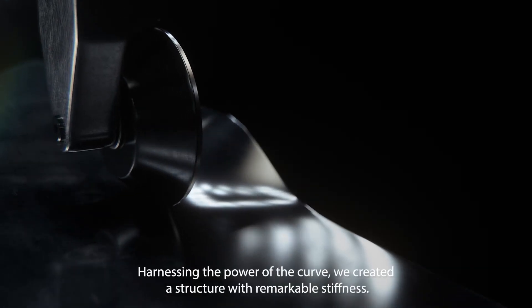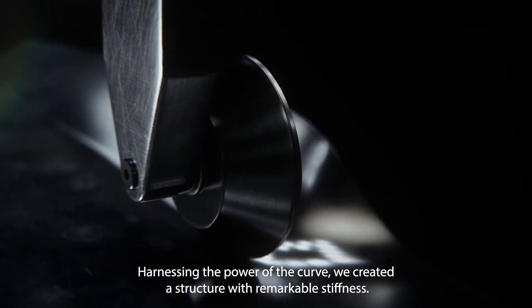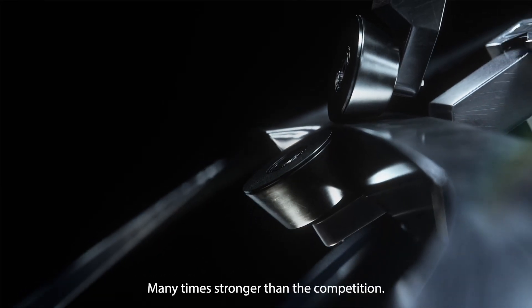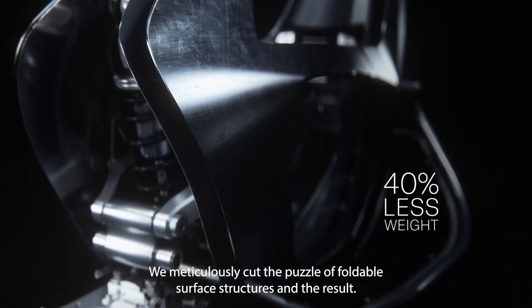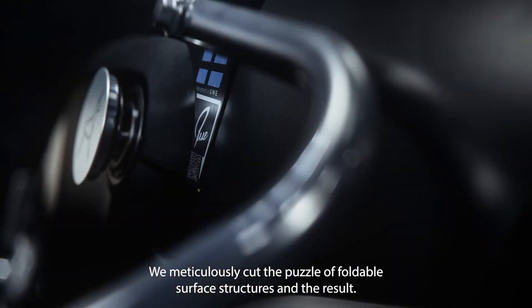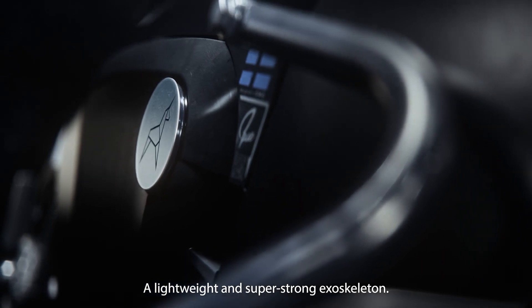Harnessing the power of the curve, we created a structure with remarkable stiffness, many times stronger than the competition. We meticulously cut the puzzle of foldable surface structures and the result? A lightweight and super strong exoskeleton.